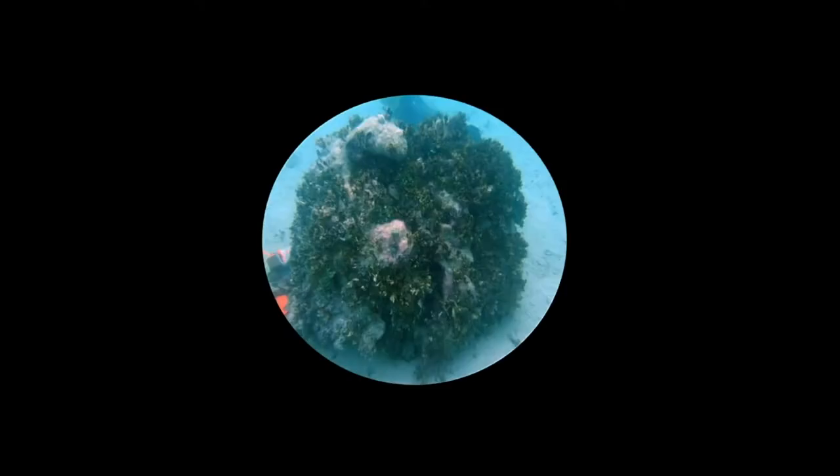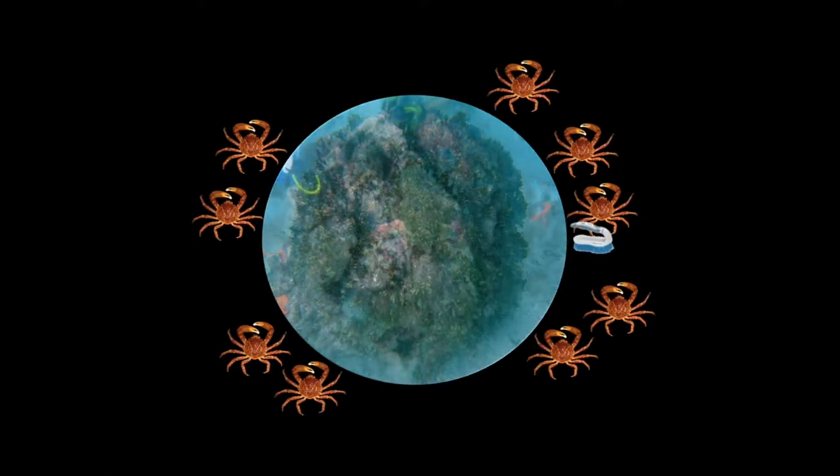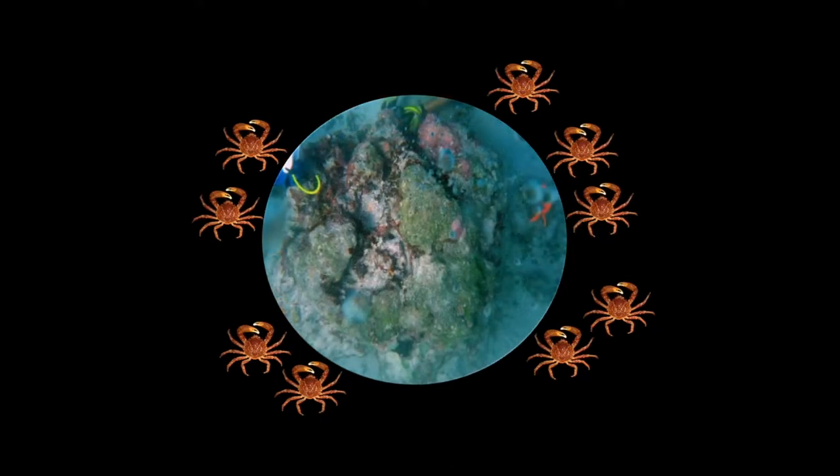We selected 12 patch reefs off Lower Matecumbe. On four we did nothing as a negative control. On another four we outplanted crabs at the same density used in Diadema outplant experiments: one individual per square meter of surface area. On a third set of four reefs we manually denuded them of macroalgae and then added crabs, to test whether we need to give them a head start by wiping the algae first.